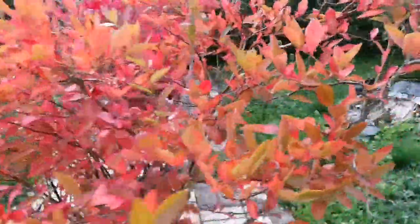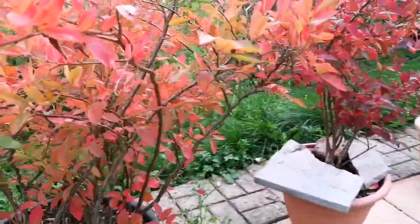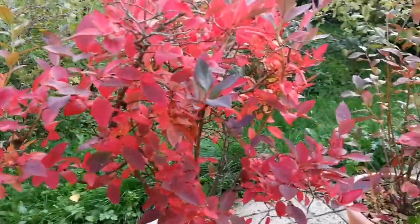This autumn, blueberries are finished, but we have kept them in the pot — as you see, two even in one — and the beautiful colors of them.